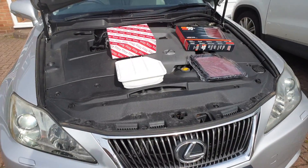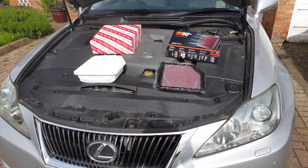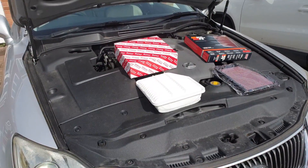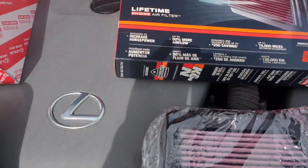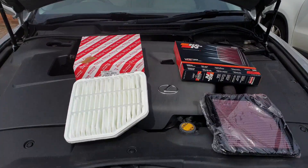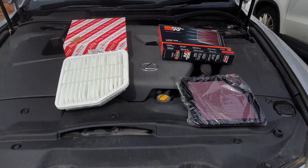Do K&N filters improve airflow and therefore improve acceleration? Is an OEM genuine part from Toyota or Lexus better than K&N? This is what we're going to find out today. According to K&N, their air filter is designed to increase airflow by 50% and increase horsepower. What I want to know is does this translate into an increase in real-world acceleration times.